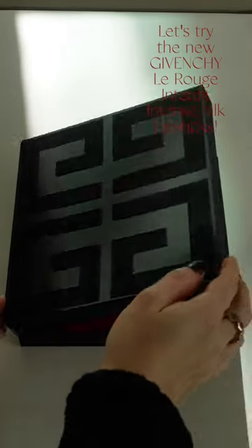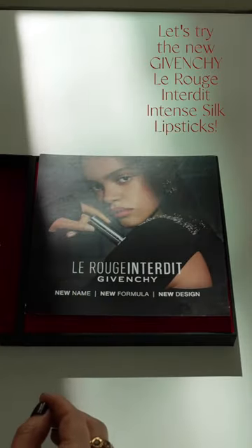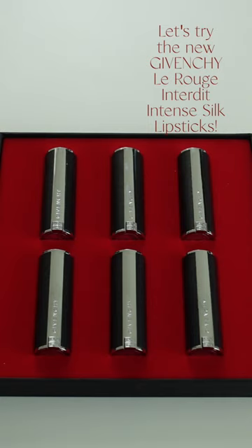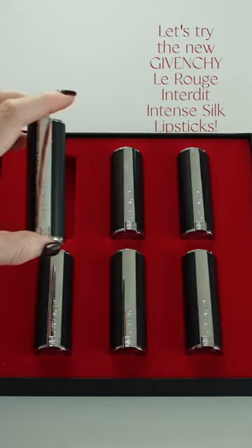Let's try the newly reformulated Givenchy Le Rouge lipsticks, now known as Le Rouge Interdit Intense Silk. There are 16 shades and four exclusive shades available at GivenchyBeauty.com, and they're $40 each.